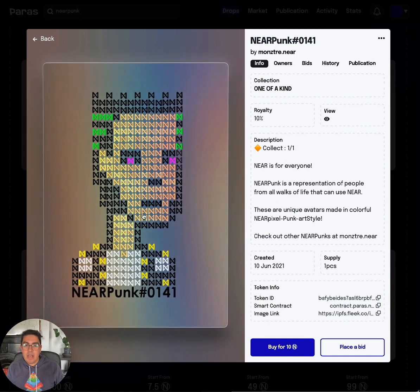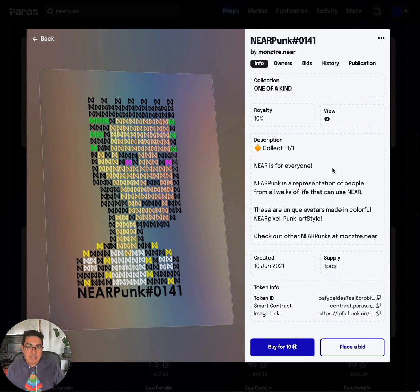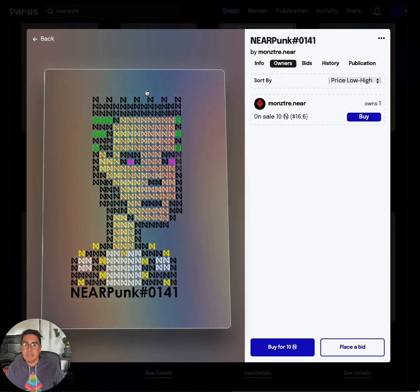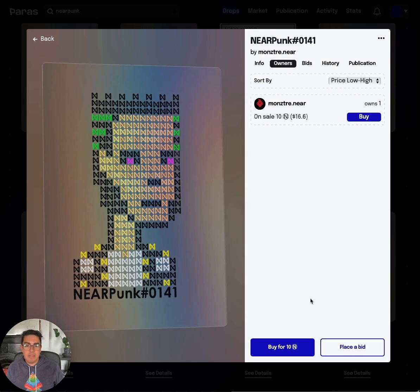This is a one-out-of-one, created on the 10th of June. The ones that are 10 NEAR are being sold by the artist directly, so they're at a pretty good price. I like the ones with the crown, so I'll buy this one.